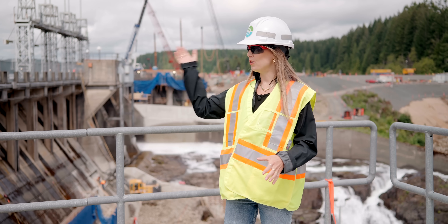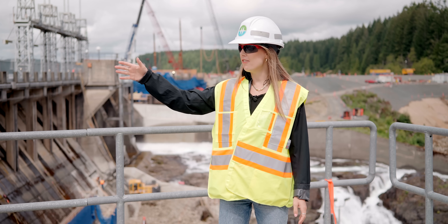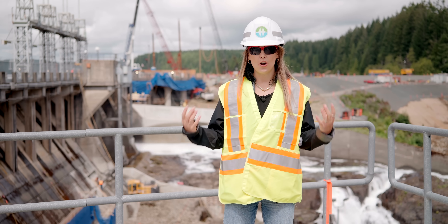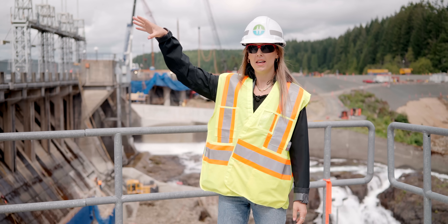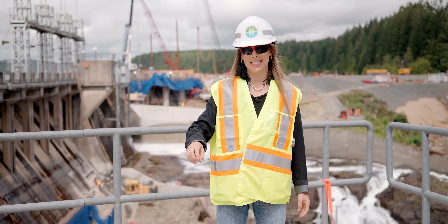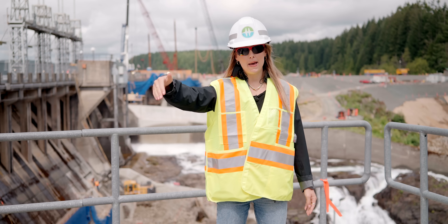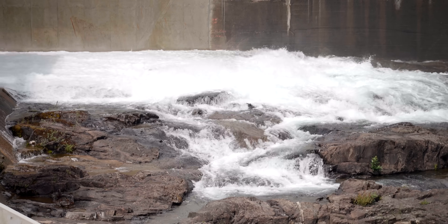To my right is the reservoir — the third reservoir and the smallest. On site they've been describing this as the bathtub, which feeds the bucket, which feeds the teacup. That's the teacup over there, and from there the water goes down the penstocks to the powerhouse to generate electricity.